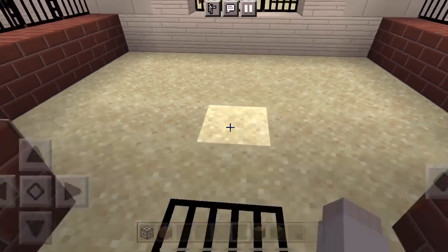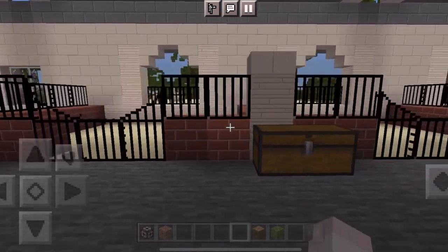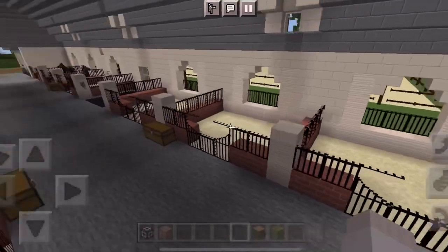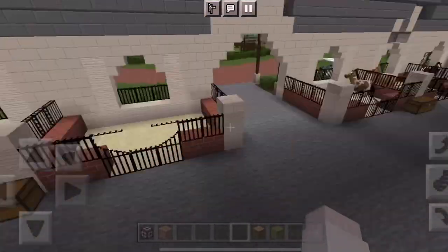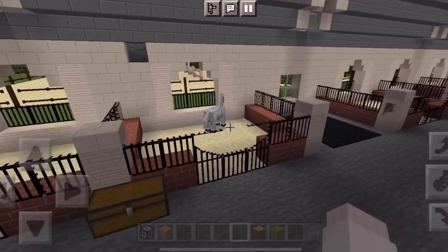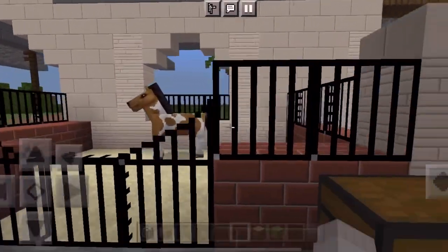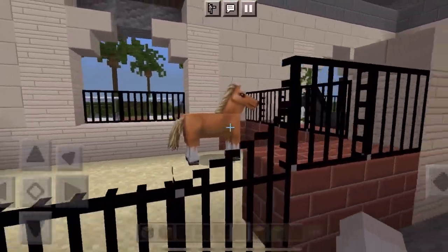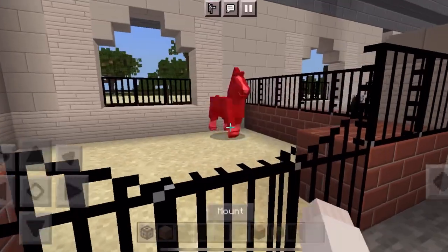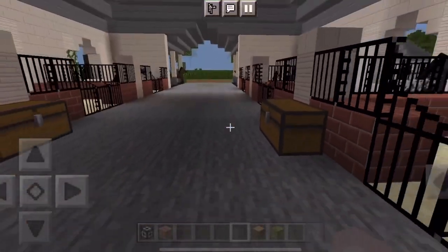Here are the stalls, which are super cute. They're pretty simple — not super big, not super small — just a perfect size, and I really love how they turned out. We have some little chests for tack boxes. It's a pretty good size barn — there's six stalls on this side and six over here too, so that's 12 stalls total. We also have some horses here: a cute little paint, a palomino, and a black one. This one looks fast, so I need to tame him and see if he can jump.